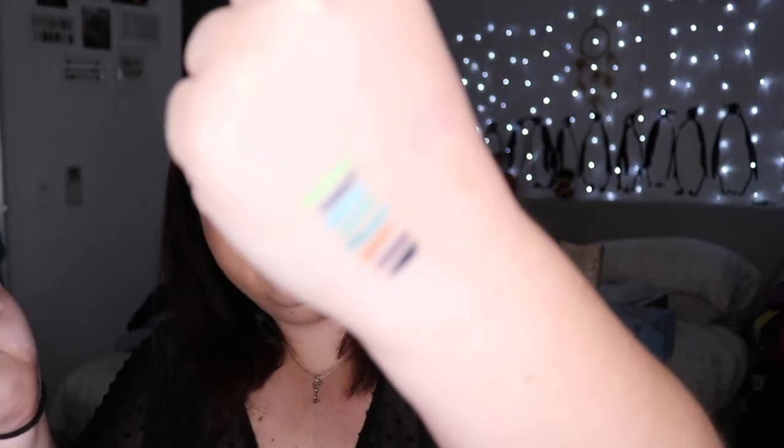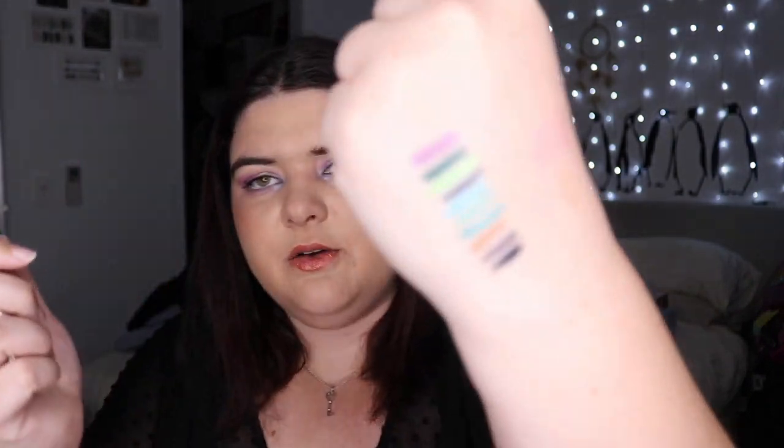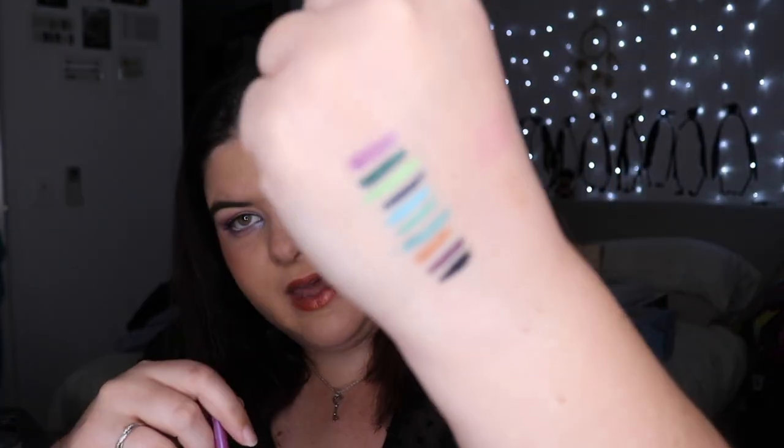Urban Decay Freak — I love this one, it's one of my all-time favourite liners. If you want one liner to rule them all, Freak from Urban Decay is it. I also have Overdrive from the Born to Run collection — it's a nice foresty green, beautiful. Those two formulas are my favourites. I've also got Urban Decay Asphyxia, which I believe is now discontinued. It swatches beautifully, but I haven't had much luck getting it to show up as vibrantly on my eye.